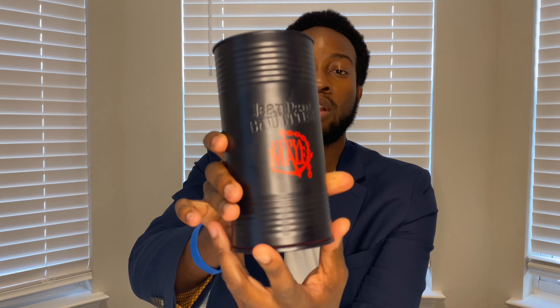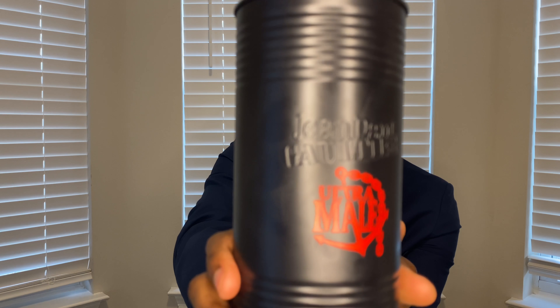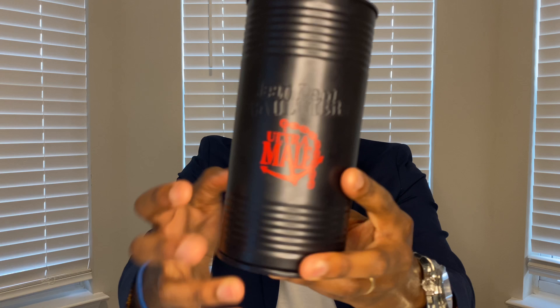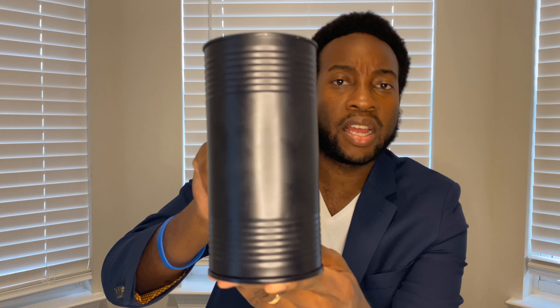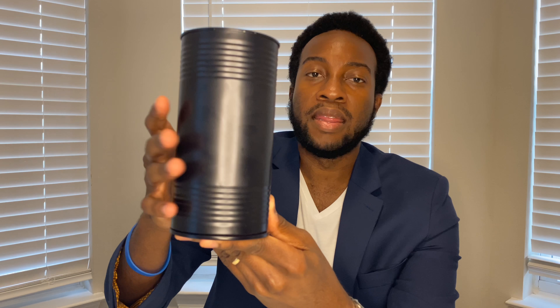Today's video is going to be about an awesome banger. We are going to be looking at Ultramall from Jean Paul Gaultier. Here is the presentation. If you guys are familiar with the house, a lot of their fragrances — if not all of the male fragrances — have that torso bottle design and come in this cylindrical aluminum container. It's actually pretty sturdy. I'd actually rather have my fragrances come in something like this than a cardboard or paper box, because this is a lot harder to damage. I've always appreciated this about them. You'll see John Paul Gaultier embossed in the metal can, and then you have Ultramall in red.